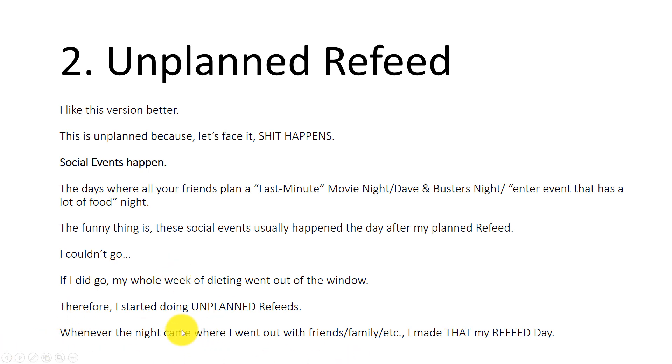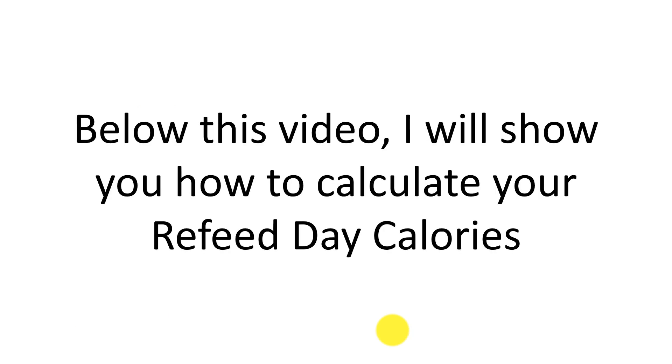Whenever a night came where I went out with friends or family, I made that my refeed day. So throughout the week I don't have a planned day — if a social event or something unexpected comes up requiring us to go out to eat, I just say, 'Okay, this is my refeed day.' I like this better. Choose whatever fits your lifestyle. That's basically it for the refeed day — below this video I'll show you how to calculate your refeed day calories. This is very important: you want to do this once per week.